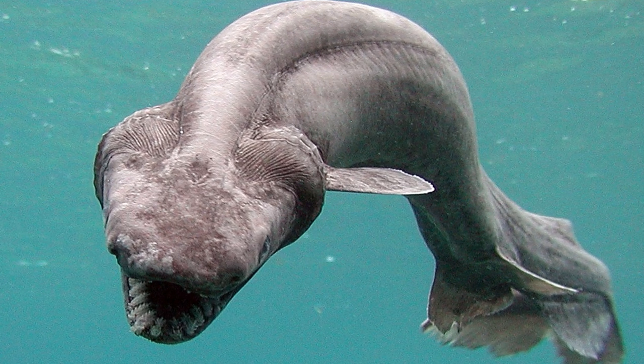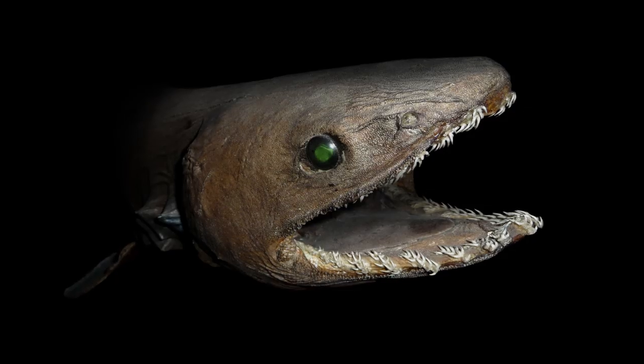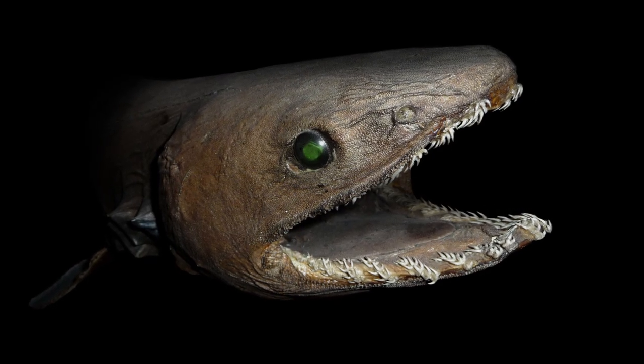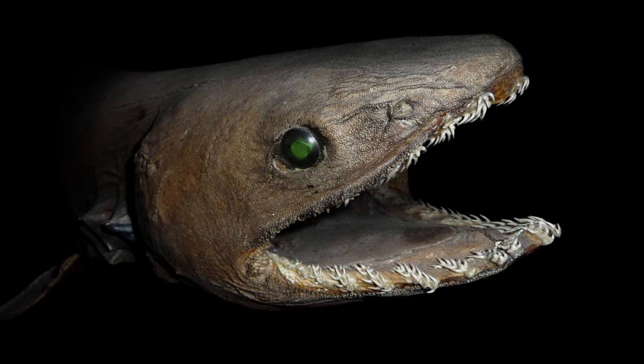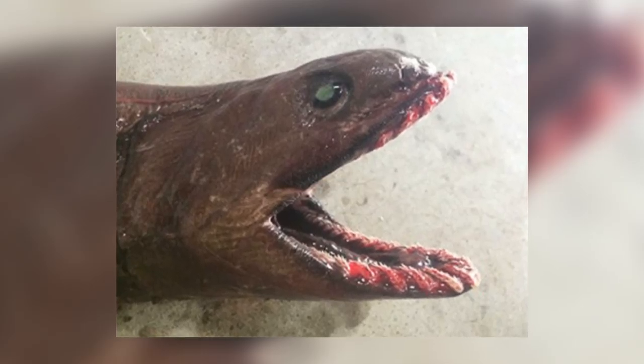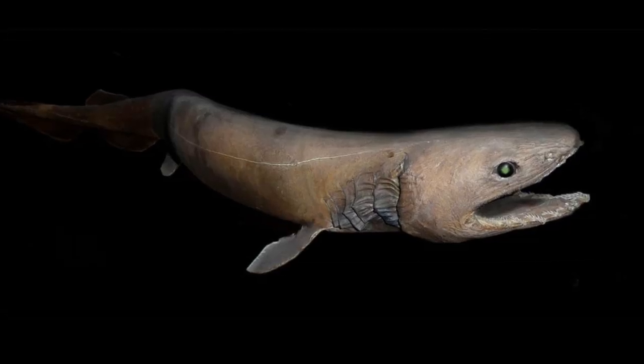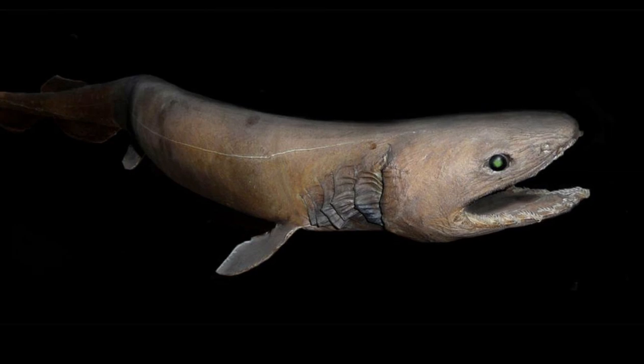Next up, the frilled shark — truly a monster of the deep. The frilled shark has 25 rows of around 300 teeth, making it impossible for prey to escape from its jaws if caught, unless they choose to swim further into the mouth. The mouth itself can open so wide they're able to swallow prey more than half their size. This, and its teeth, compensates for the low bite strength of the frilled shark.